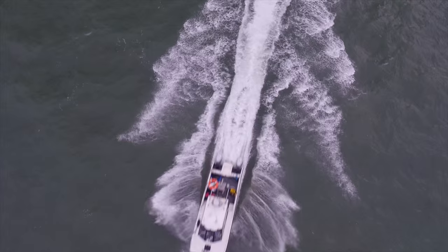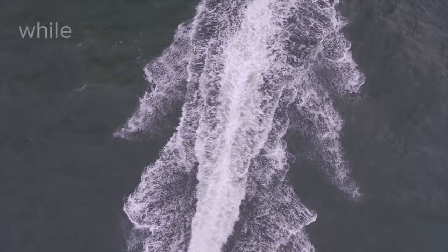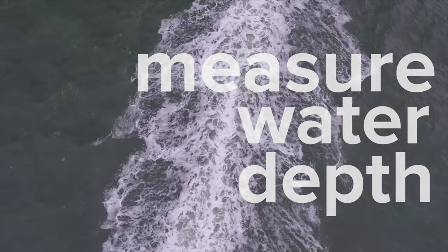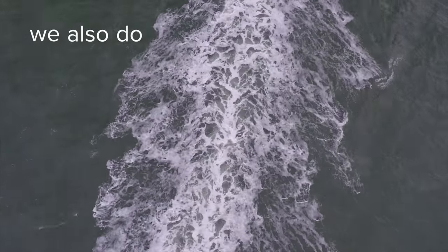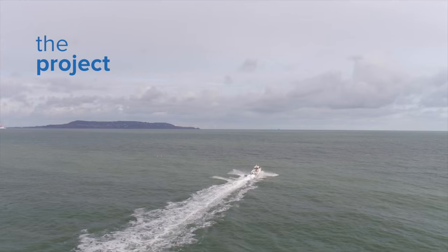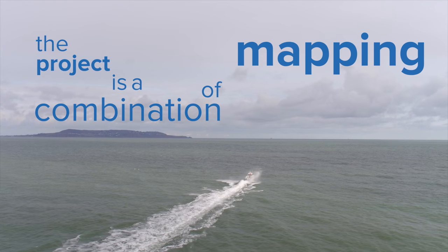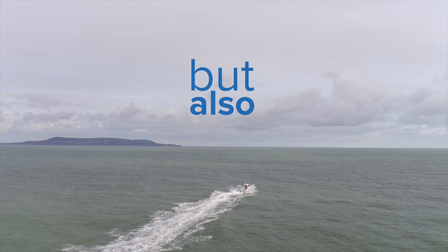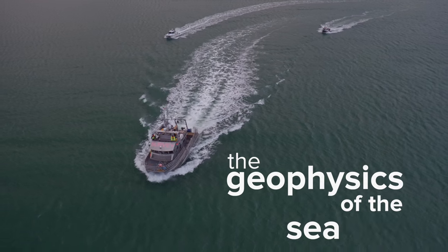The mapping work itself is multifaceted. While our main aim is to measure the water depths — referred to as collecting bathymetric data — we also do geophysical work and sampling work. The project is a combination of mapping the bathymetry of Irish waters, which essentially is the water depths, but also the geophysics of the seabed.